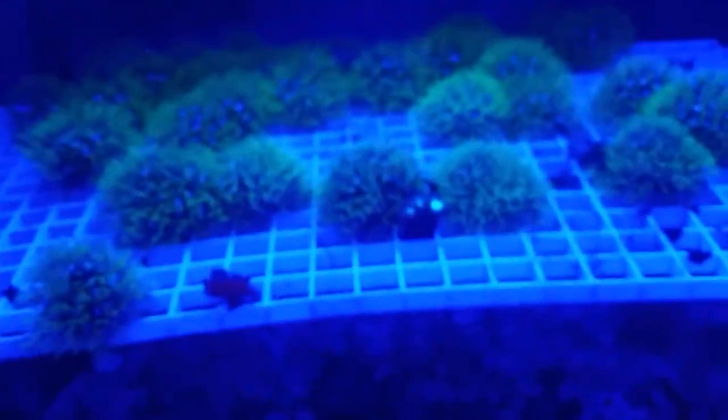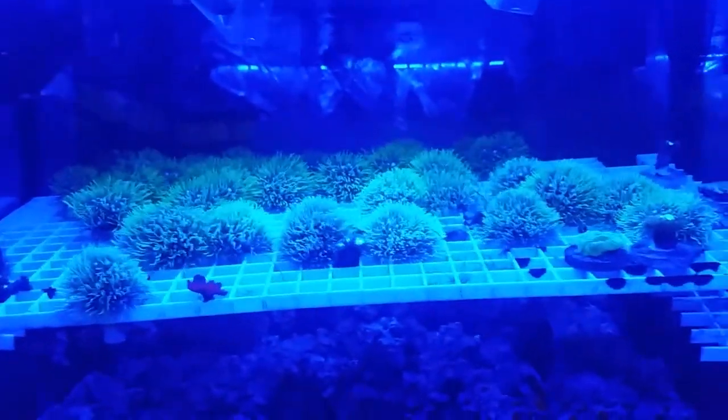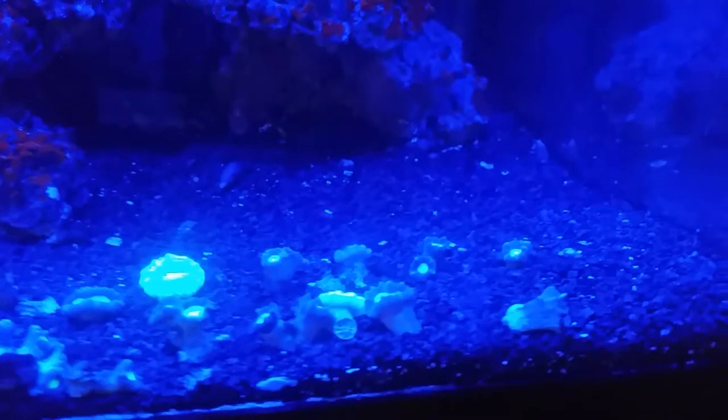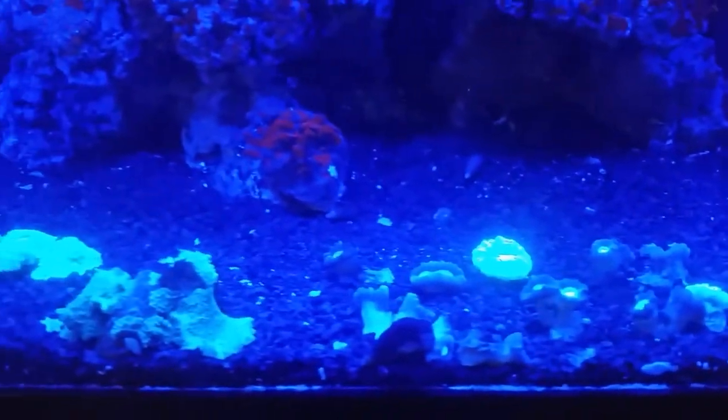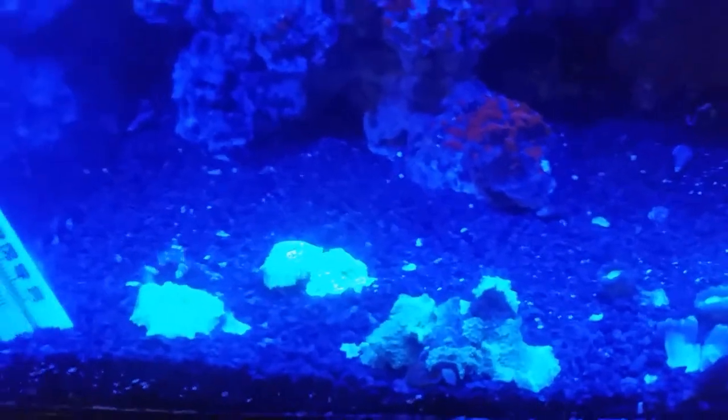We'll take you down to our rack. You can see all the frags that we have in. One great thing — it is BOGO on Friday for frags, so always stop in on Fridays if you're one of our reef keepers. Then you can see all our Cholestria on the bottom and a couple discosomas to end it off.